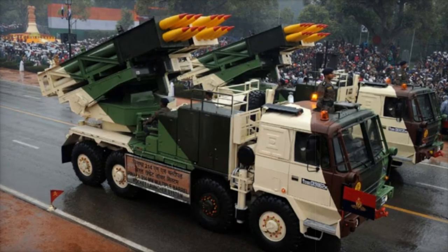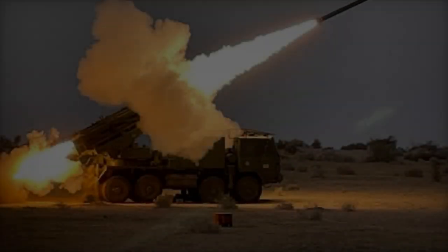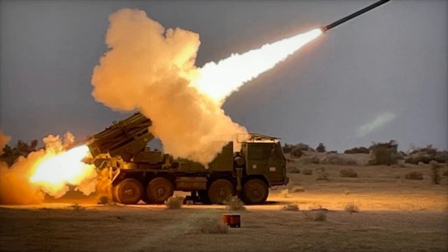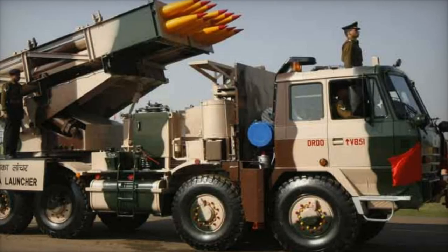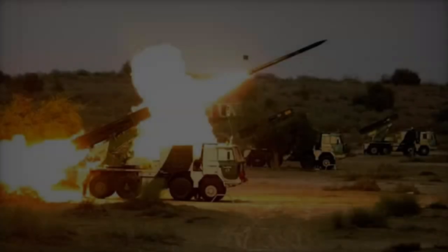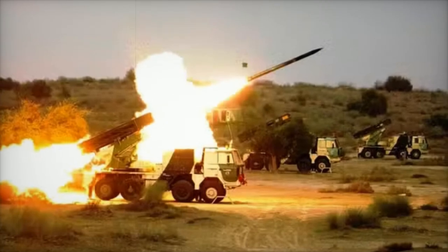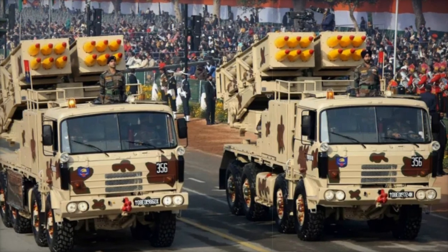There are ongoing efforts to extend the system's range even further, with potential goals of reaching 120 and 300 kilometers. The system's components include six launcher vehicles per battery, each capable of launching 12 rockets, along with six loader replenishment vehicles, six additional replenishment vehicles, and two command post vehicles for fire control. A complete battery can fire 72 rockets in just 44 seconds, covering an area approximately 1,000 by 800 meters.